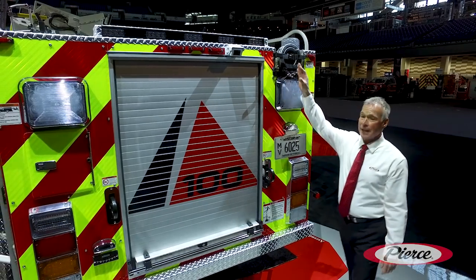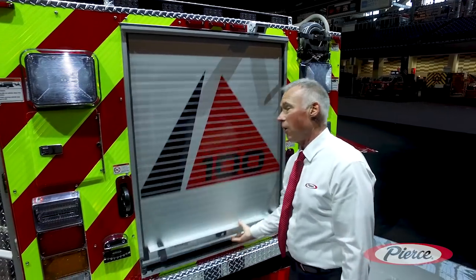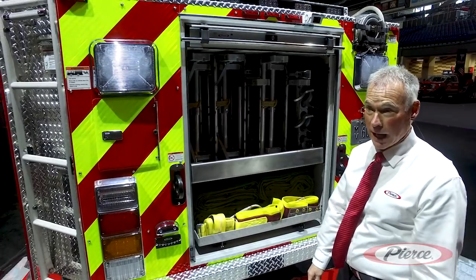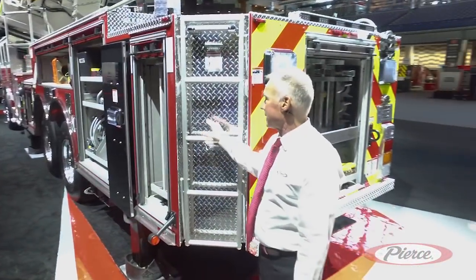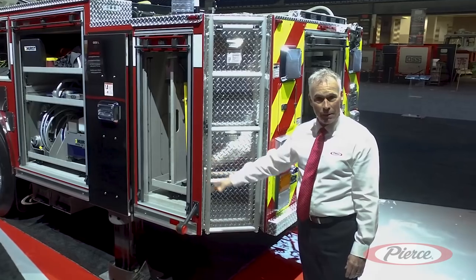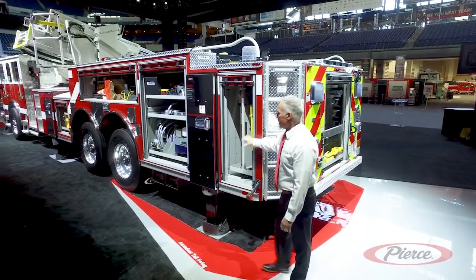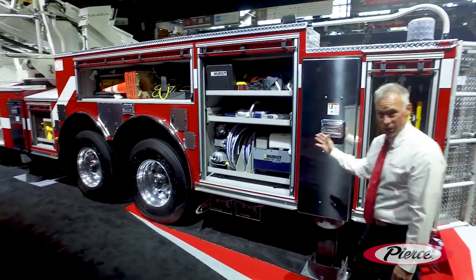The truck is capable of holding 800 feet of 5-inch hose. It's also capable of holding a minimum of 170 feet of ground ladders. You can see the rear corners are chamfered. We have access steps on each side of the truck for easy access up to the platform basket. Also, we don't have to worry about damaging the rear body with this corner being chamfered. The body is capable of having up to 233 cubic feet of compartmentation.